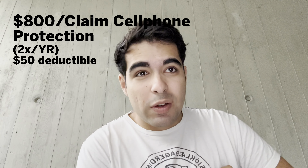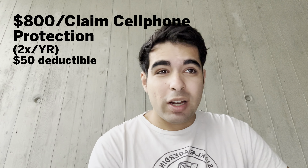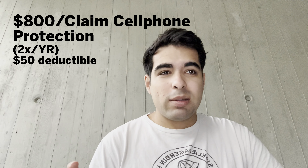There is also new cell phone protection: $800 per claim, two claims per year, with a $50 deductible. Your cell phone has to be listed on your wireless bill and the prior month's wireless bill needs to be paid with the Aspire card. I'm not 100% sure if buying a phone directly at the Apple Store would also be covered, but I think it should be. That covers the Hilton Aspire card.